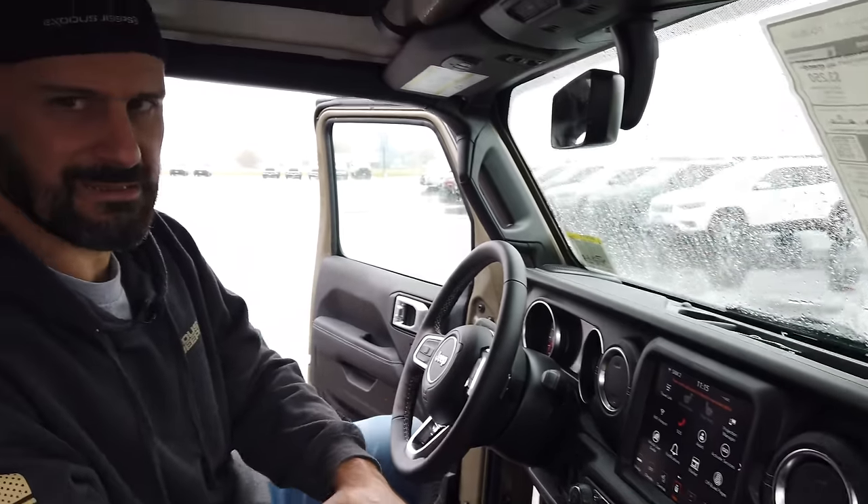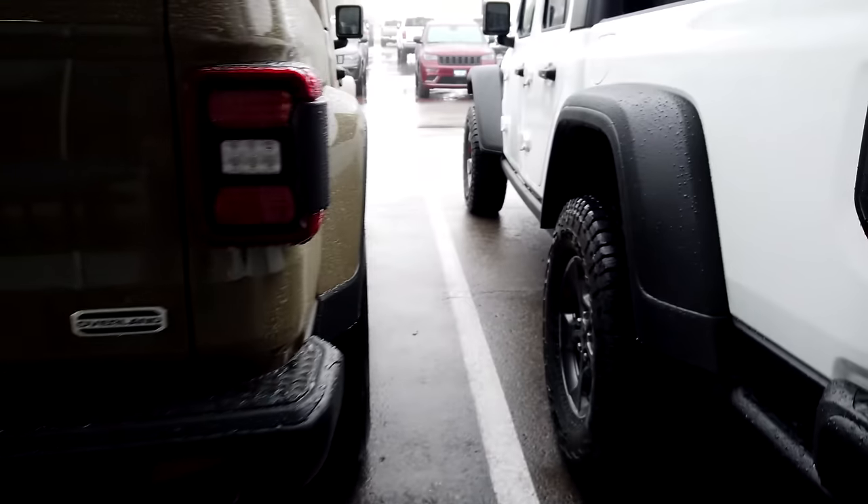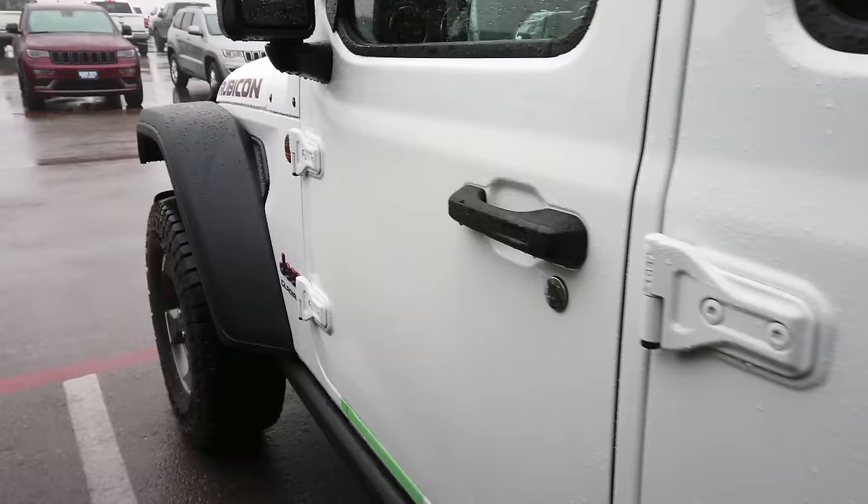If you're into the nicer amenities that Jeep's offering here, this is definitely the one that's going to come with the most stuff. I think this is a really good model for people that just want a Gladiator — they don't necessarily want to go off-road, maybe just do some light camping and probably not run more than stock or 33-inch tires. This is a good model for you to buy. Now let's go check out the Rubicon and why you would buy one.